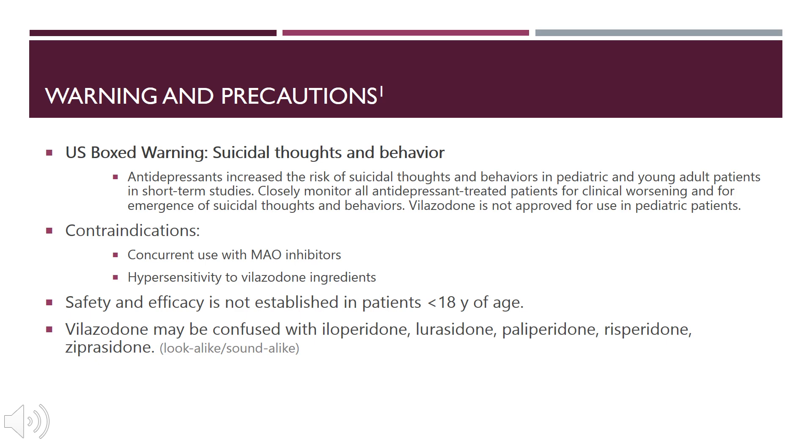Some of the contraindications include concurrent use with MAO inhibitors, and any patient who has a hypersensitivity to Viibryd or any of its ingredients should not be taking this medication. Viibryd can be confused with look-alike, sound-alike drugs such as iloperidone, lurasidone, paliperidone, risperidone, or aripiprazole, so be extra careful not to confuse those medications.